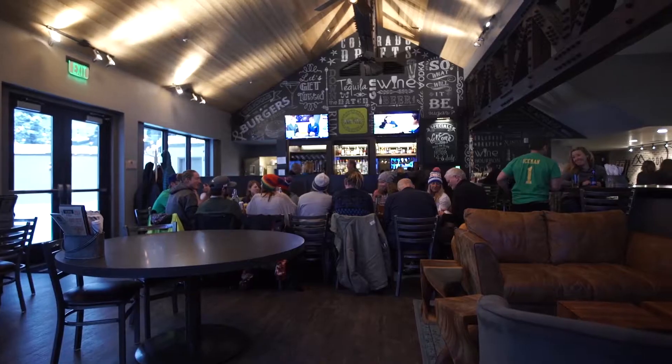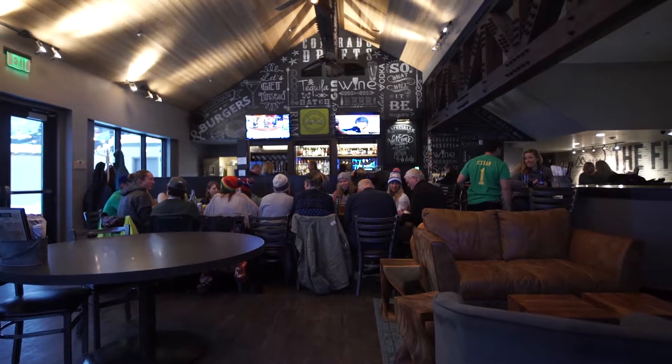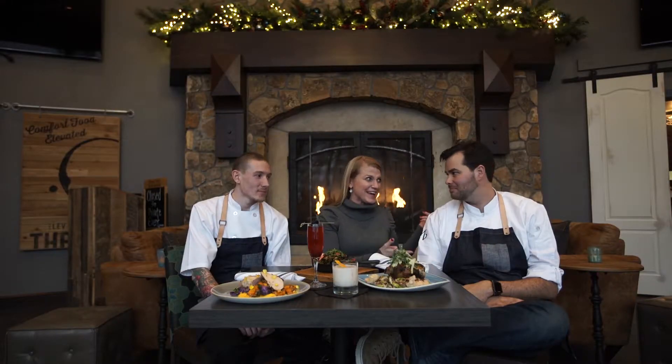You're watching Off the Hill, I'm Trisha Swenson. We are at the Fitz Bar and Restaurant, and joining us now we have their executive chef Ken Butler, we also have their chef de cuisine Gage Smith. Thank you guys for joining us today. We have some wonderful items off of their menu for the winter.